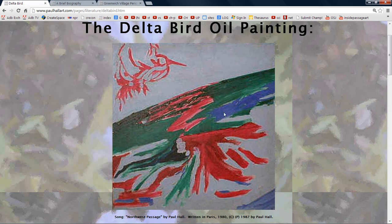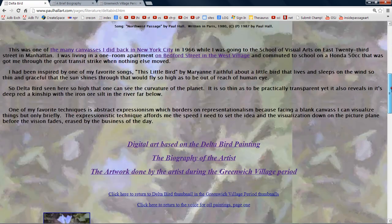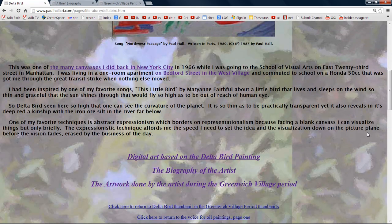One of my favorite techniques is abstract. Delta Bird, seen here so high that one can see the curvature of the planet, is so thin as to be practically transparent, yet it also reveals in its deep red a kinship with the iron ore silt in the river far below.